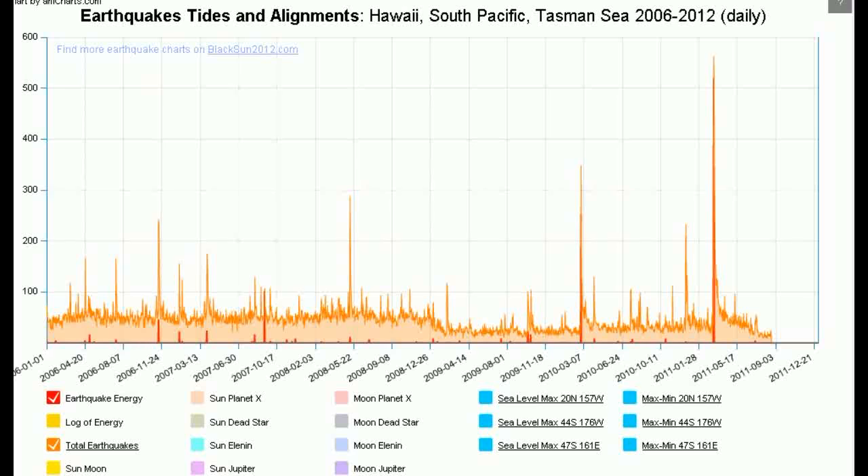So perhaps we can eliminate Elenin as a cause of these minimums in sea levels, but then again perhaps not, because in the case of Jupiter, we know it doesn't influence every sea, but it's very clear that some seas it does. I think the Jupiter influence is something electromagnetic, simply because it can't be gravity. Elenin could also be electromagnetic. So is there anything else we can see with Elenin regarding its correlating to earthquakes? You might recall that we had this big drop-off in earthquakes occurring at the beginning of 2009. Well, where was Elenin at the beginning of 2009?